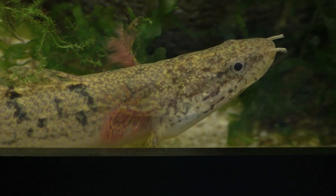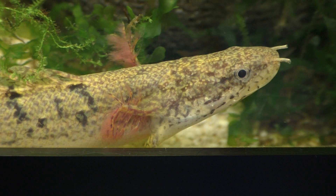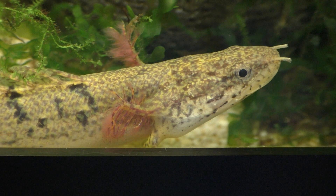At birth, Polypterus fry have a larval phase during which their lungs are not fully developed. In order to compensate for their underdeveloped lungs, larval polypterids have external gills to assist with oxygen uptake.